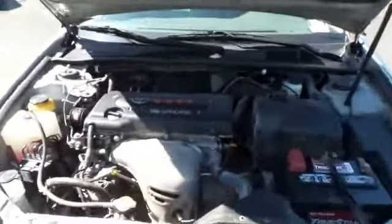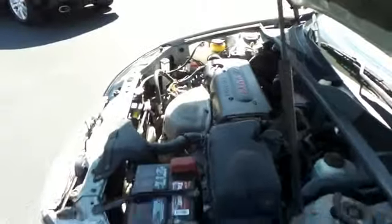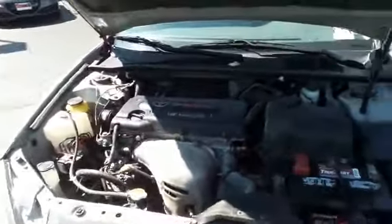The Toyota 16-valve dual overhead cam 2.4 liter VVTI four-cylinder engine has plenty of power and its legendary reputation for reliability and fuel economy.